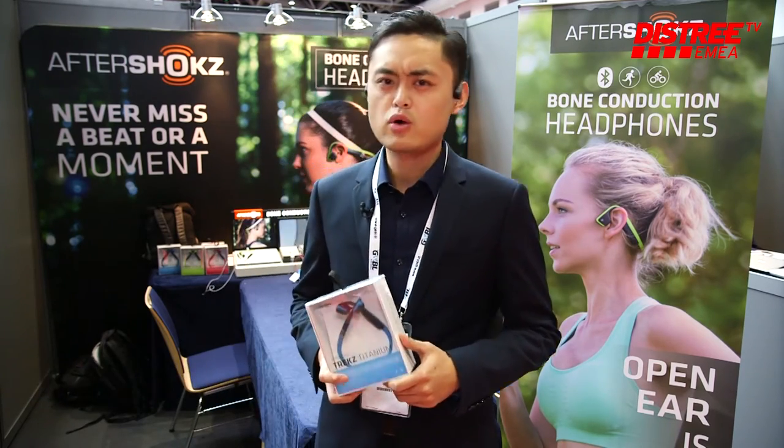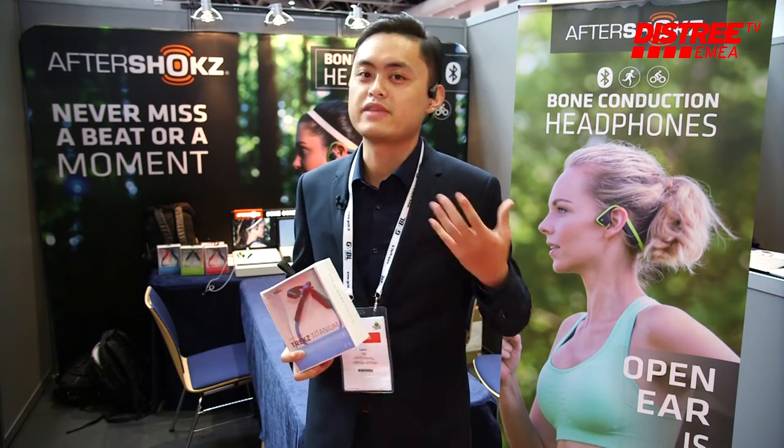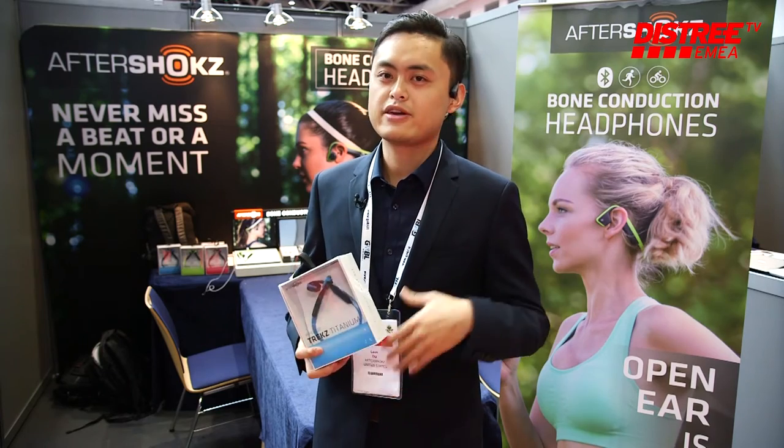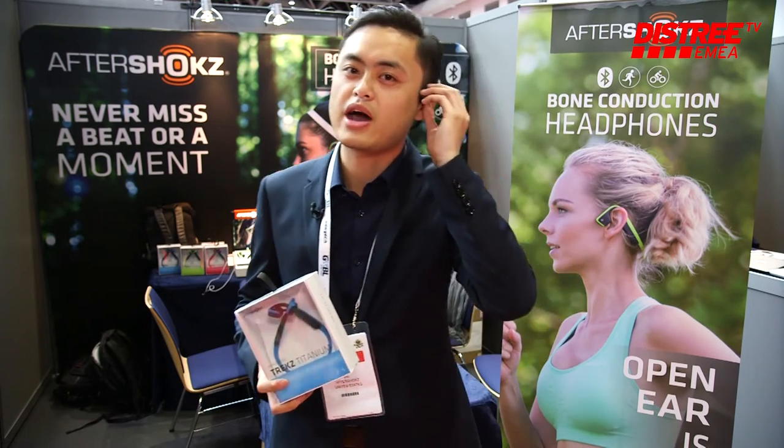What is a bone conduction headphone? You can look at my ear — it's an open ear design. The open ear concept means it's not in your ear, it's not on your ear, it's just behind your ear.